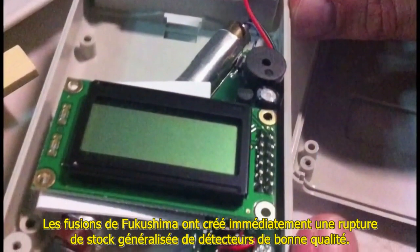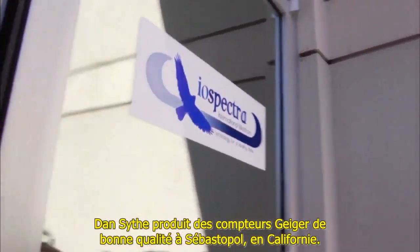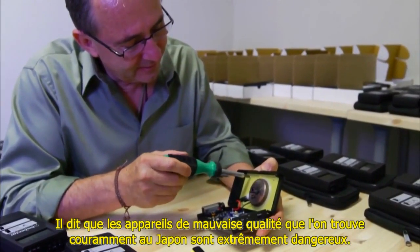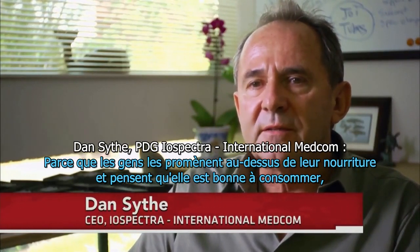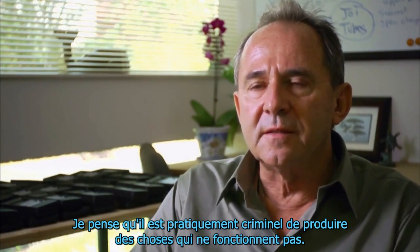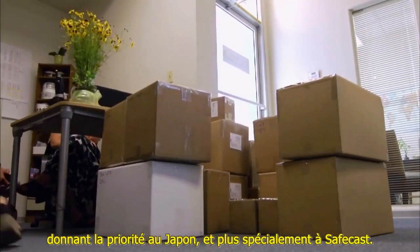The Fukushima meltdown created an instant global shortage of good-quality sensors. Concerned people in Japan and elsewhere sparked overwhelming demand. Dan Scythe produces good-quality Geiger counters in Sebastopol, California. He says the shoddy devices so commonly found in Japan are extremely dangerous — because people are waving them over their food and thinking it's safe, or believing where they're living is safe for their children. He calls it almost criminal to produce devices that don't work. Scythe's company is shipping out as many Geiger counters as it can, giving priority to Japan and specifically SafeCast.